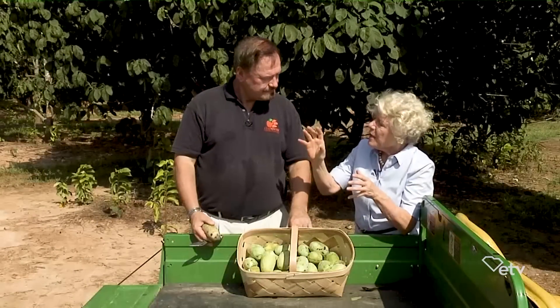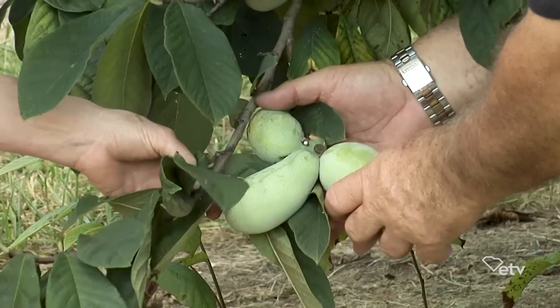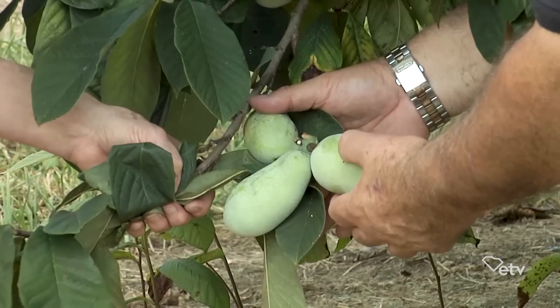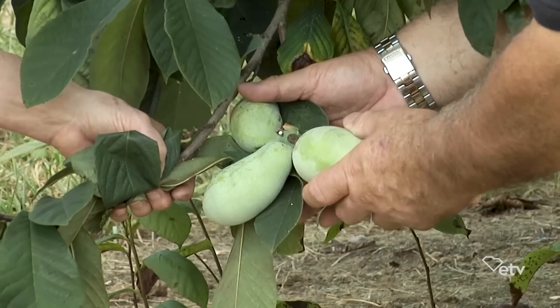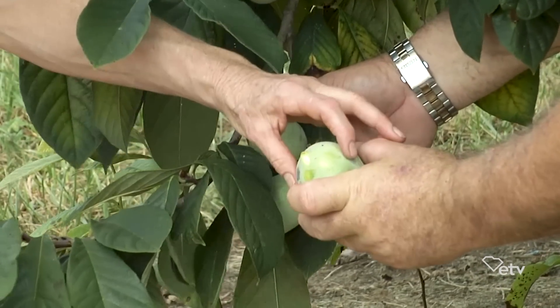We've got this basket here. You want ones that give a little bit, then you just twist them off. First, you put an imprint — if it gives you an imprint, it's ready to go. Because it has a wet scar, you don't want to yank because that'll rip the skin. You just give it a twist and it'll come off. Minimize what we call the wet scar.